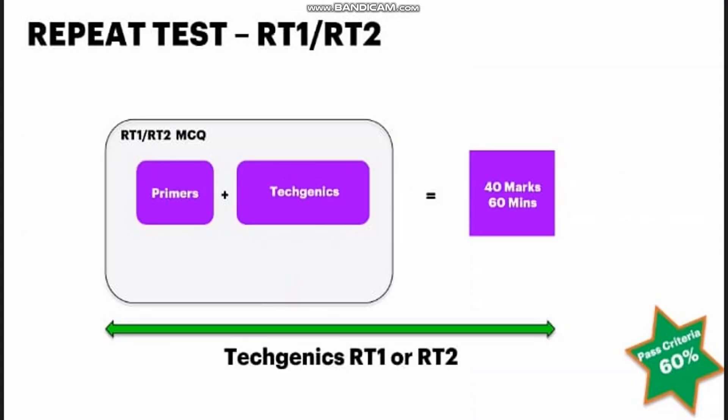What if you fail? Not everyone performs equally, and some may face difficulties. If you fail the techgenic exam overall, you'll have additional attempts — there are a total of three attempts. In the second and third attempts (RT1 or RT2), the exam covers both primers and techgenics: 20 marks for primers and 20 marks for techgenics, totaling 40 marks in 60 minutes. You still need 60% to pass. However, even if you score 80%, 90%, or 100% on a retry attempt, you will not be eligible for the ₹10,000 bonus.